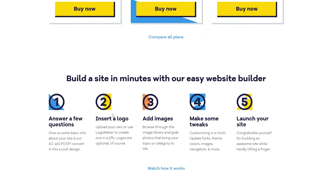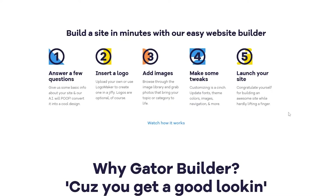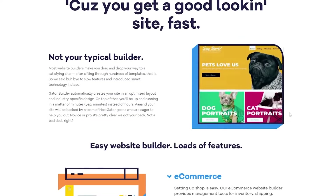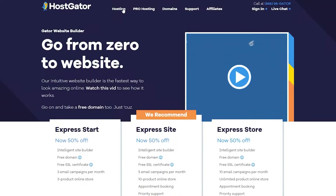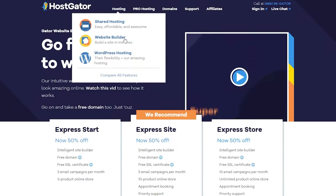Down below there's a small tutorial on how to build your site. They basically ask you a few questions, you insert a logo, add some images, make some tweaks here and there, and then launch your site. It's pretty simple on paper, though in practice you get a lot more tools at your disposal. That covers the website builder. If you want WordPress hosting, they also have a separate plan for that.